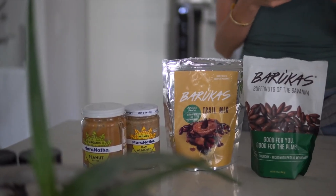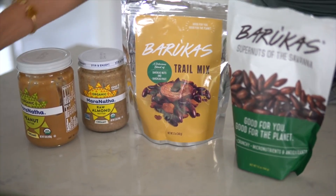Our next healthy vegan snack is nuts and seeds and nut butters. We like to store our nuts and seeds in reusable glass jars — I've got some cashews here, as well as hemp, chia, and flax, which are great for those healthy omega-3 fatty acids. We also love nut butters — Dusty's a peanut butter guy, I'm an almond butter girl. These are great for smoothies, smoothie bowls, oatmeal, and on toast.